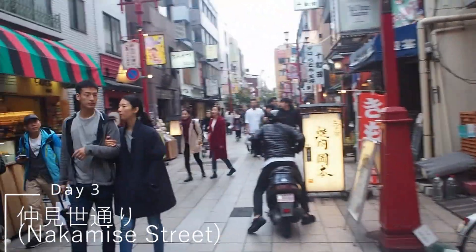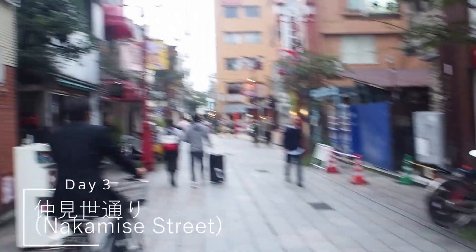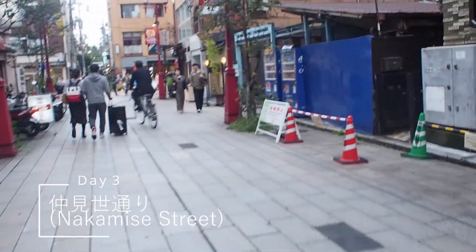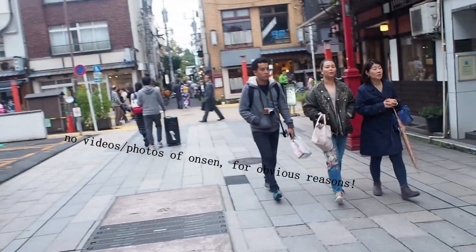We have just reached Asakusa. One of the streets leads right up to the Sensoji Shrine. Just tons of stuff here. I anticipate that we might spend the rest of the night here. We're heading to the Onsen later tonight, because God knows that's what we need right now in this frigid weather.